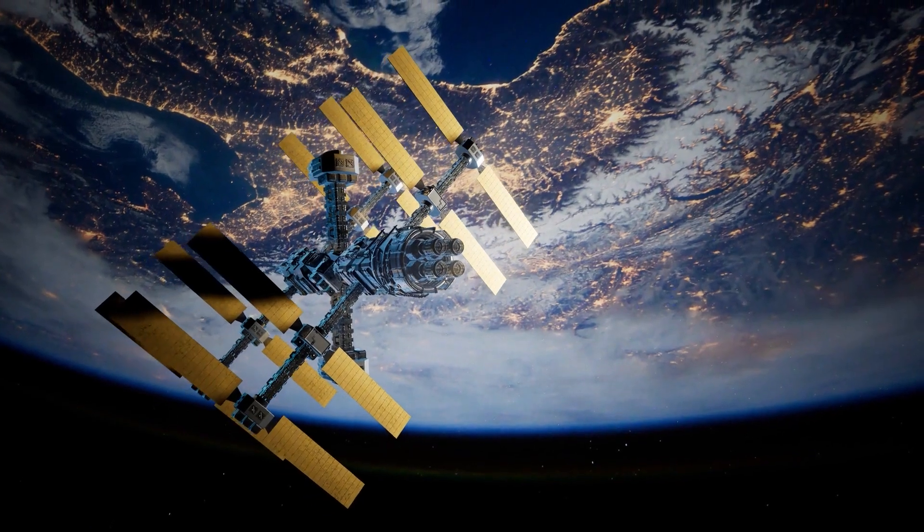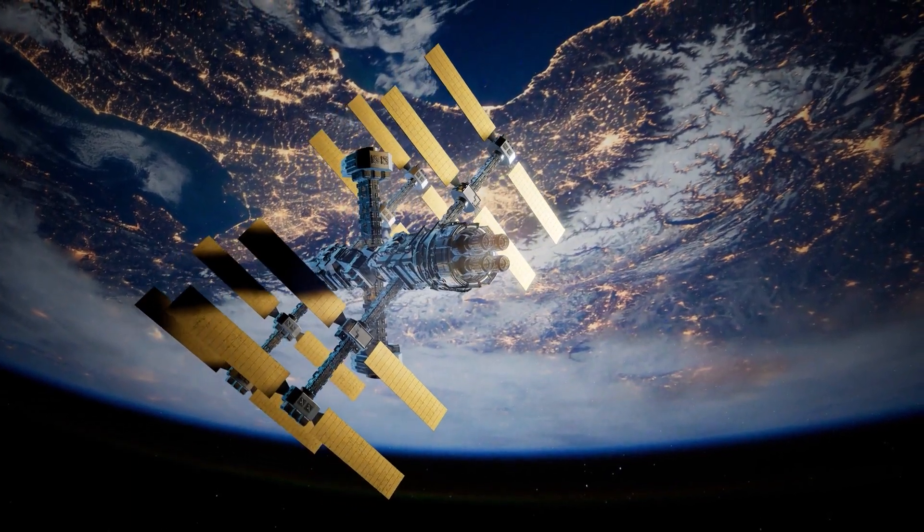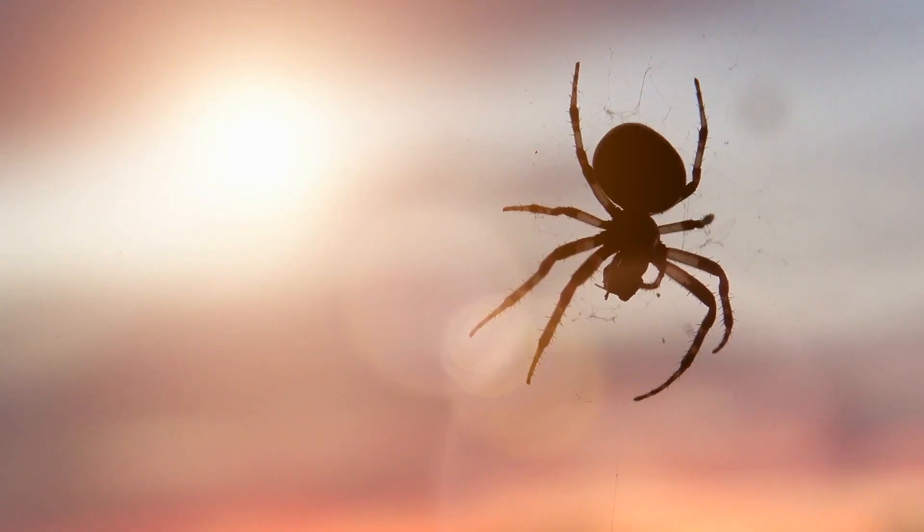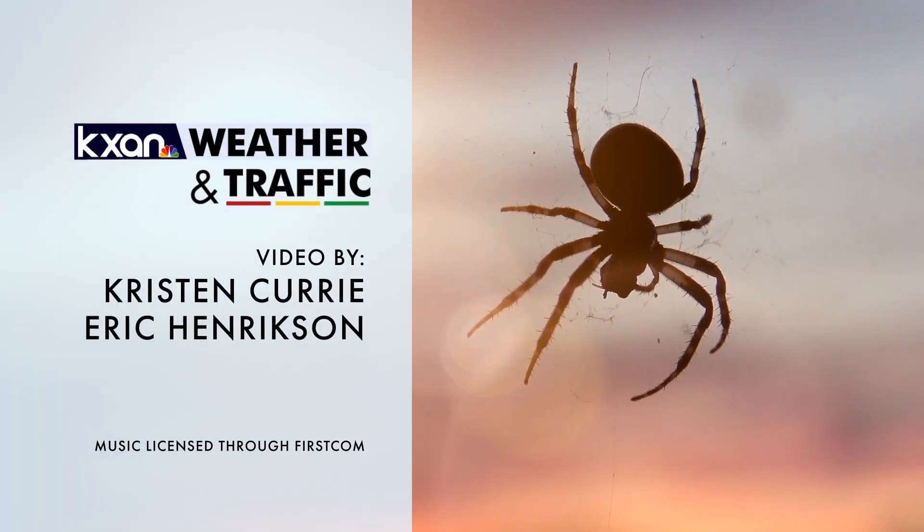As mankind continues its expansion deeper into space, these studies of light and gravity's impact on biology will only grow in importance — not just for us, but for the eight-legged friends we could bring with us on our journey.